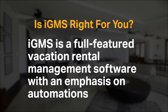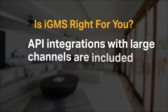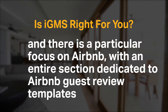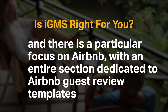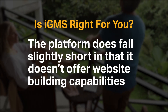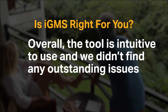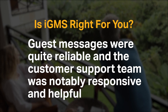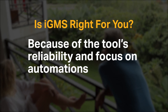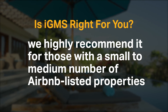IGMS is a full-featured vacation rental management software with an emphasis on automations. API integrations with large channels are included, and there is a particular focus on Airbnb with an entire section dedicated to Airbnb guest review templates. The platform does fall slightly short in that it doesn't offer website building capabilities. Overall, the tool is intuitive to use and we didn't find any outstanding issues. Guest messages were quite reliable and the customer support team was notably responsive and helpful. Because of the tool's reliability and focus on automations, we highly recommend it for those with a small to medium number of Airbnb listed properties.